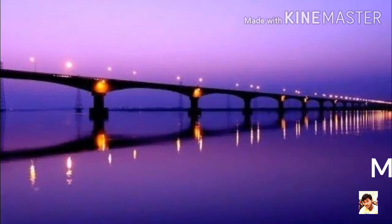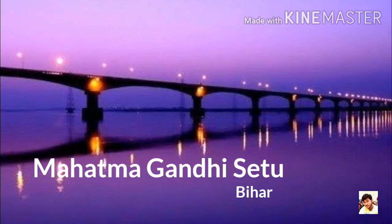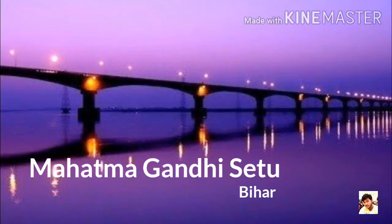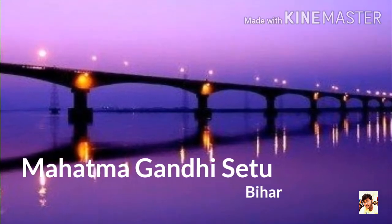Number 5: Mahatma Gandhi Setu, Bihar. It is a bridge over the River Ganga in Bihar, connecting Patna in the south to Hajipur in the north. Its length is 5.75 km and it is the third longest river bridge in India.